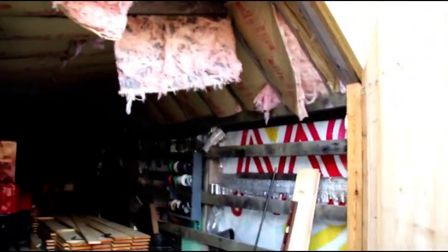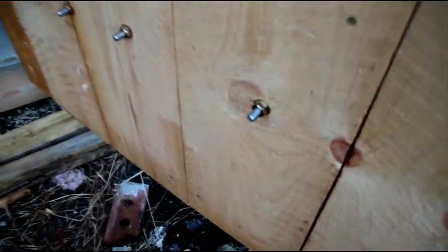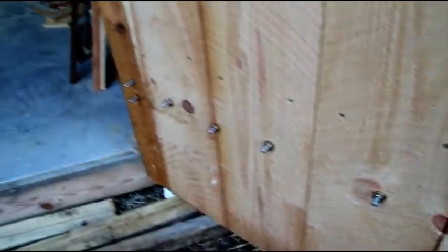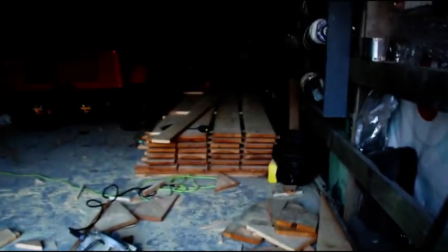You can see the birds have been in here something terrible, pulling all the insulation down, so I had to get these doors up. There are the hinges - you can see they're bolted right through, super secure, double thickness one-inch pine. So it's a very, very heavy door.